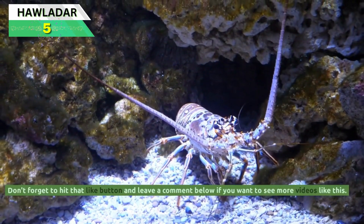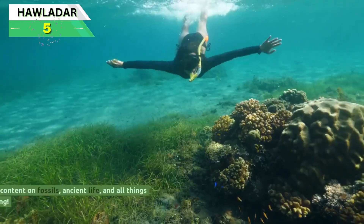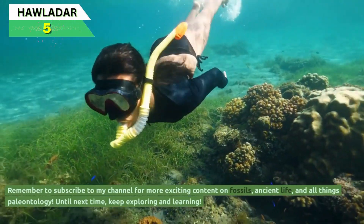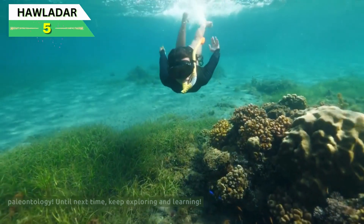Don't forget to hit that like button and leave a comment below if you want to see more videos like this. Remember to subscribe to my channel for more exciting content on fossils, ancient life, and all things paleontology. Until next time, keep exploring and learning.